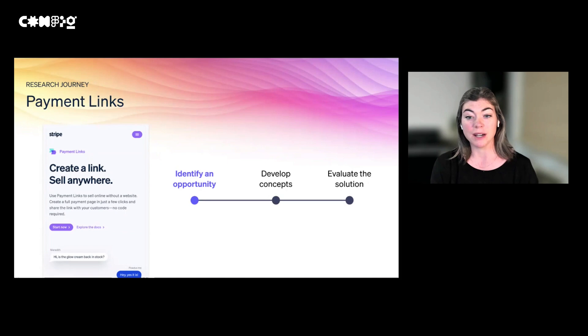Today we're going to walk you through what the research process may look like from conception to launch for a product at Stripe called Payment Links. The idea behind Payment Links is that you don't need a website or a storefront — our users can generate a link for a product and share it out with their customers however they're already communicating with them, whether that be email, WhatsApp, or text message. The customer uses that link to go directly to the checkout screen for that specific item and can easily and securely pay. And we'll show how FigJam helps us elevate our research along the way.